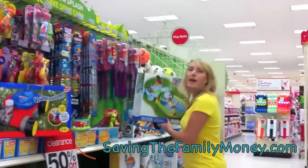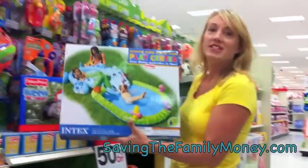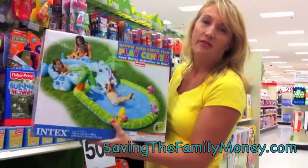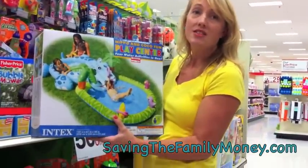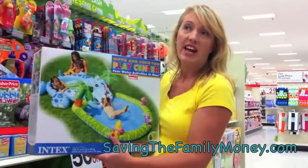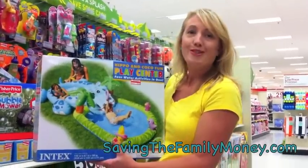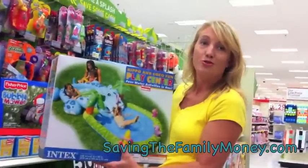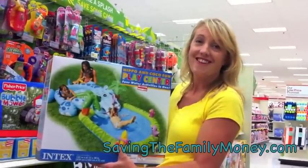And then they also have a little activity center with a little pool for the little ones. This is only $14.98 at 50% off. Now, you could wait until it's 75% off, but your store may be out of stock by then, so if this is a good price for you, go ahead and snag those things now. Every target is different, though, so check your target, and hopefully you'll score some good, cheap, clearance stuff.